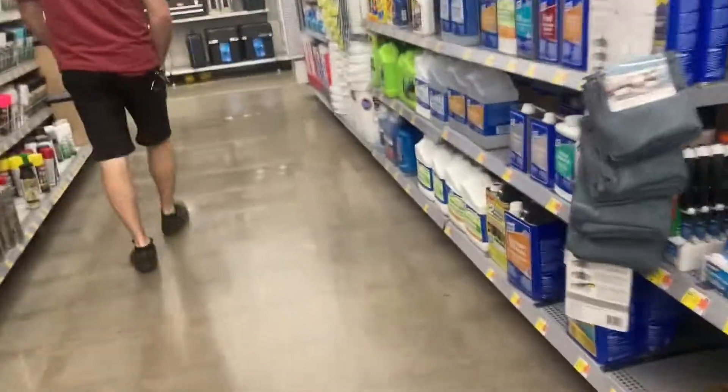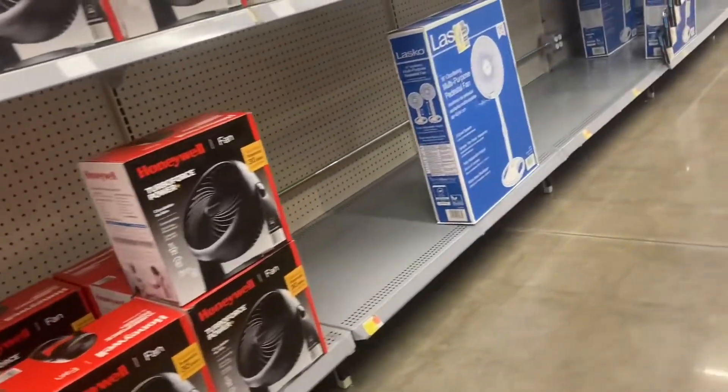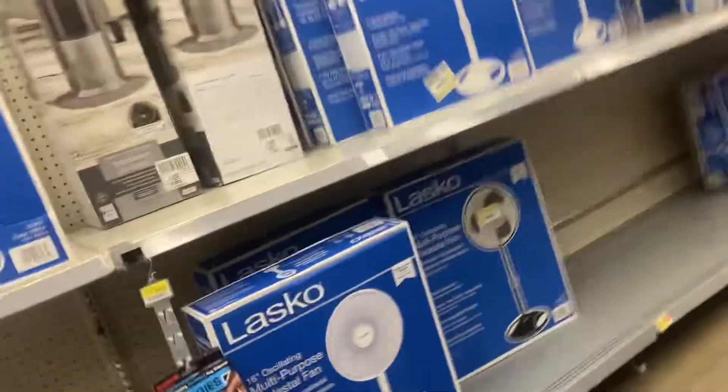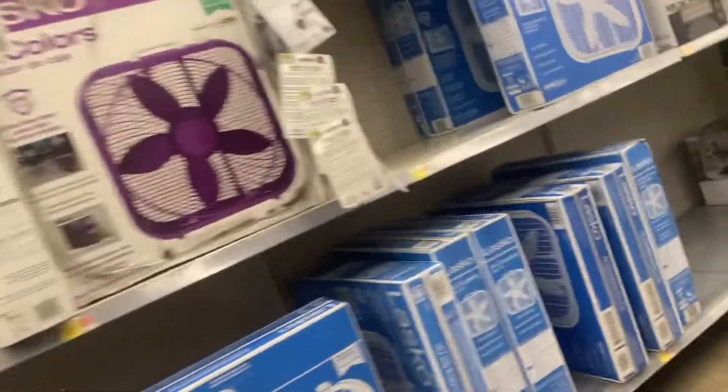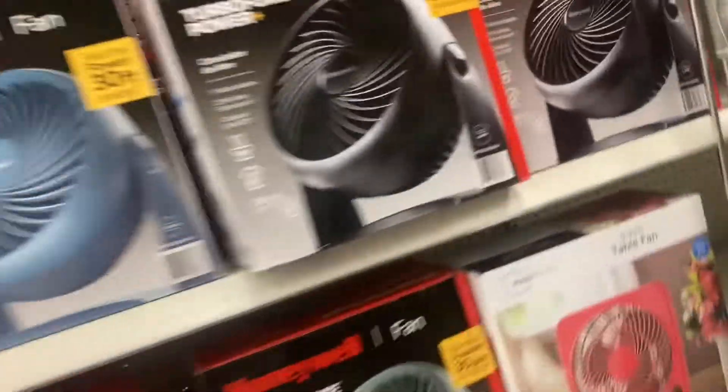So this is what you guys haven't seen yet. We're at Walmart and the fan section is down here. And here we have these pullable fans around here. Here are more pullable fans.